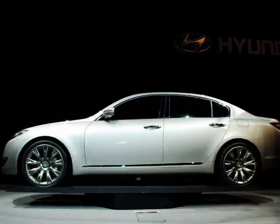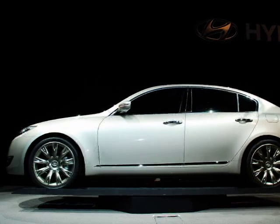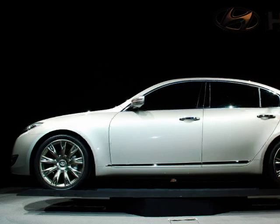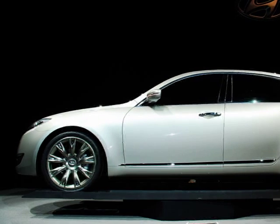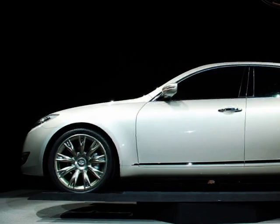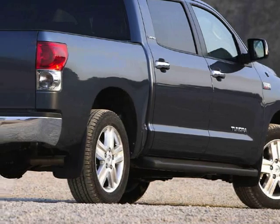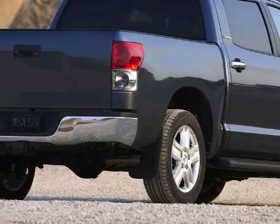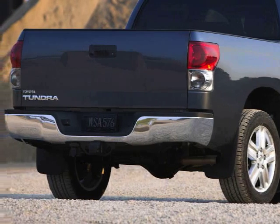At least until they see how the Tundra does. A lot of people are wondering if there's room to fragment this market even more. Full-size trucks are such profitable vehicles that you don't really need a huge market share in the U.S. to make a good buck — five to ten percent is a hell of a lot more trucks than five to ten percent of the economy car market. But who's going to buy a Hyundai full-size truck?